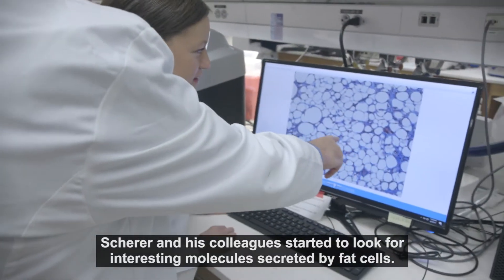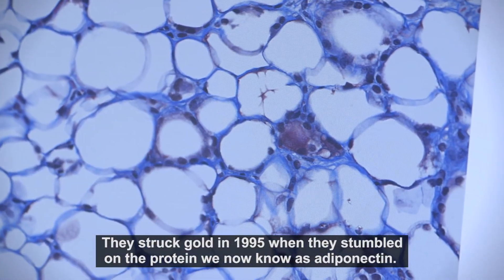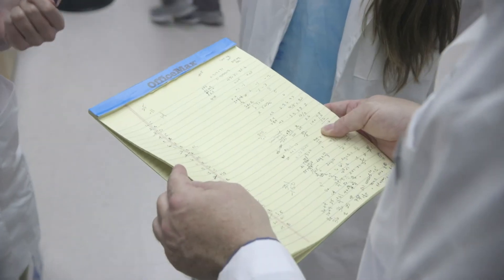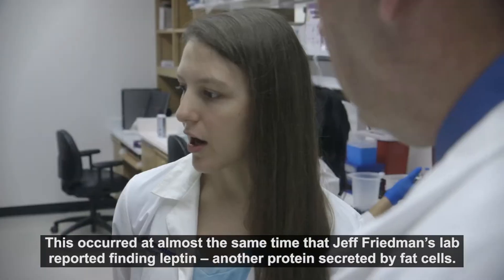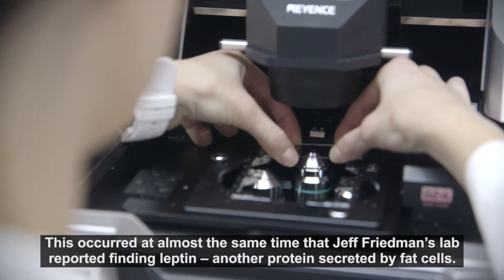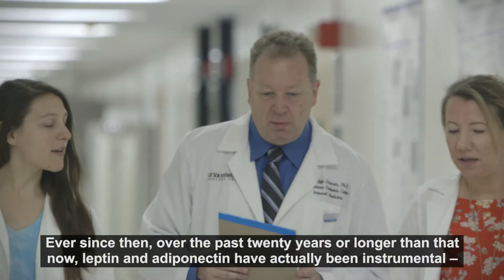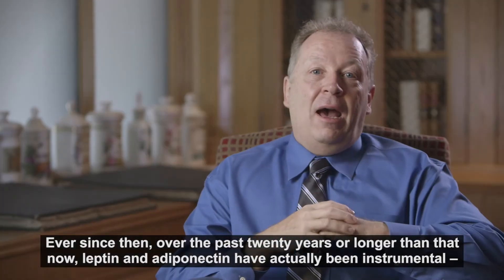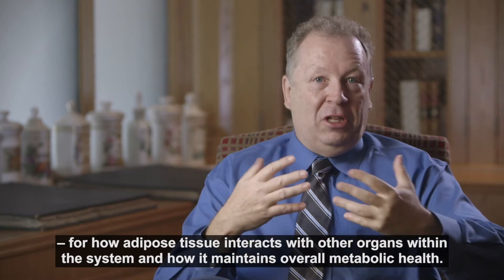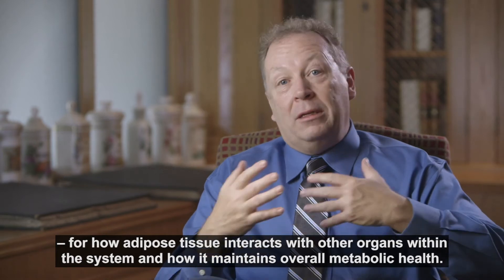Shearer and his colleagues started to look for interesting molecules secreted by fat cells. They struck gold in 1995 when they stumbled on the protein we now know as adiponectin. This occurred at almost the same time that Jeff Friedman's lab reported finding leptin, another protein secreted by fat cells. And ever since then, over the past 20-plus years, both leptin and adiponectin have been instrumental for our understanding of how adipose tissue interacts with other organs within the system.